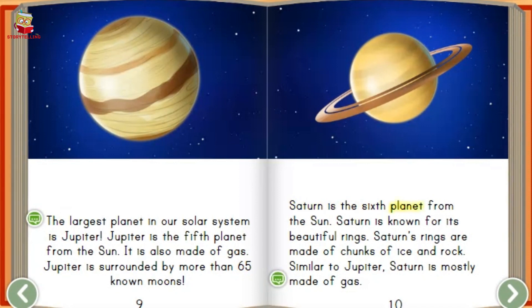Saturn is the sixth planet from the sun. Saturn is known for its beautiful rings. Saturn's rings are made of chunks of ice and rock. Similar to Jupiter, Saturn is mostly made of gas.